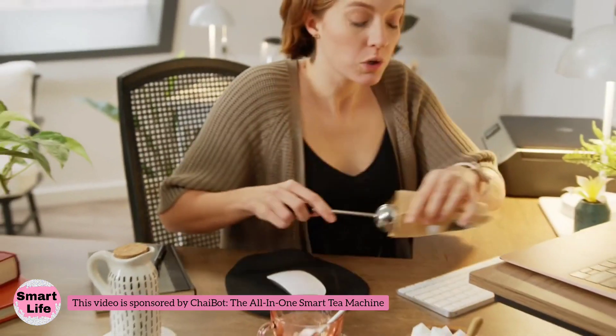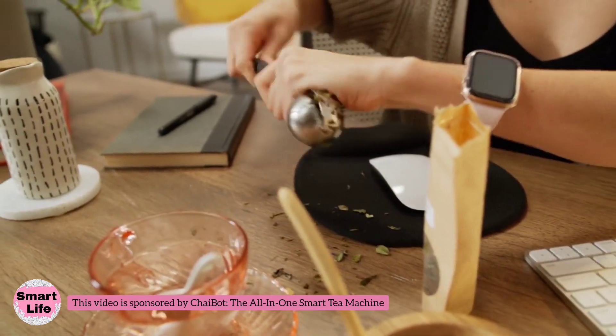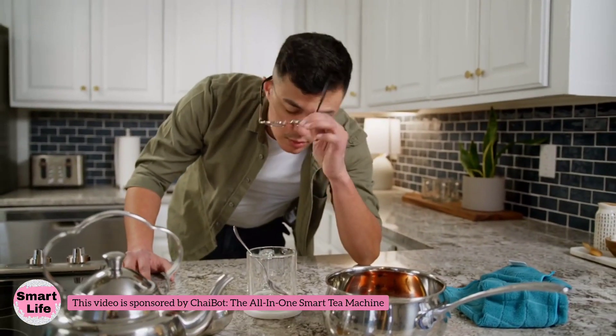For millions of tea drinkers, tea time looks less zen and more like this — time consuming, messy, wasteful, and the worst of all, inconsistent taste.